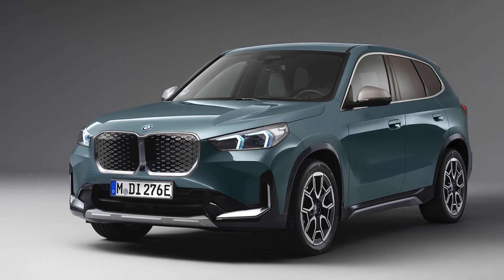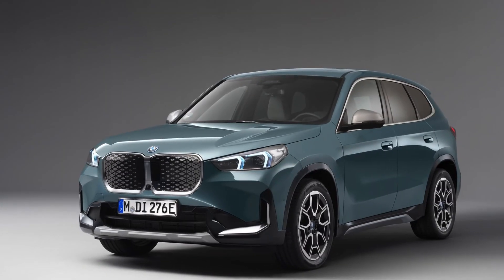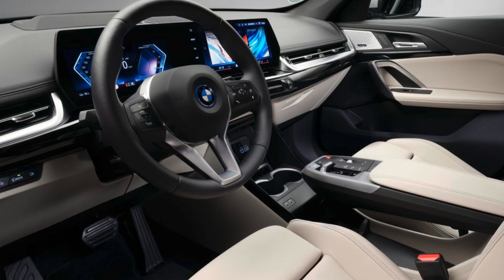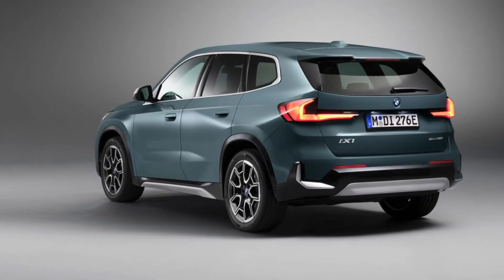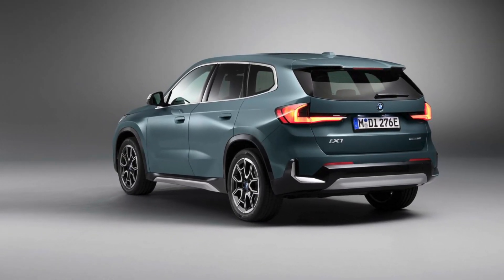The battery has a usable energy content of 64.7 kilowatt-hours, which is on the smaller side. Thankfully, the vehicle offers multiple charging options. Standard AC charging at 11 kilowatts will get your battery from empty to full in 6.5 hours.